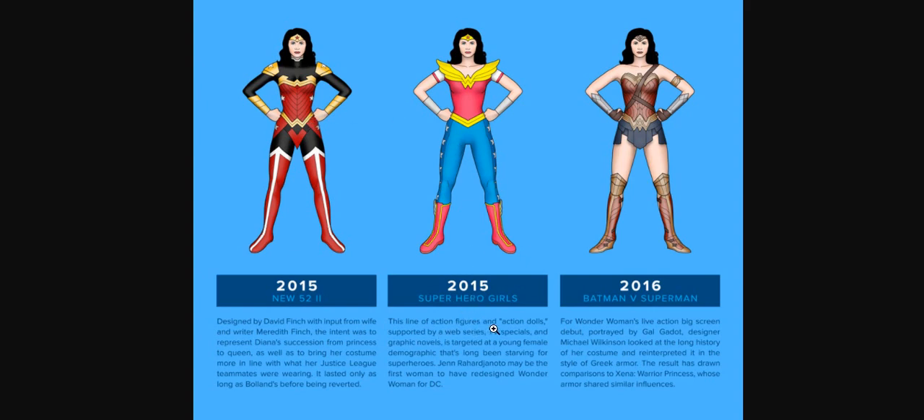Then we had Super Hero Girls — this line of action figures designed by Jen Raijanoto. And then we have the BvS design, which is designer Michael Wilkinson's look. He looked at the long history of her costume and reinterpreted it in the style of Greek armor. The result is similar to Xena Warrior Princess's design because she has similar influences. That is the general morphus of Wonder Woman from 1941 to the present time. For a great extent of that period, they were just shortening her dress and exposing her more and more.